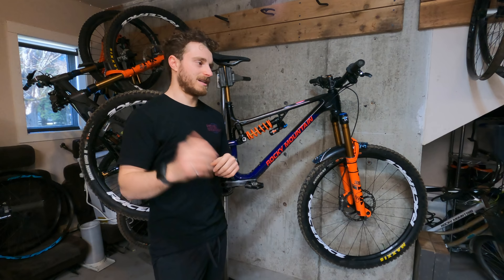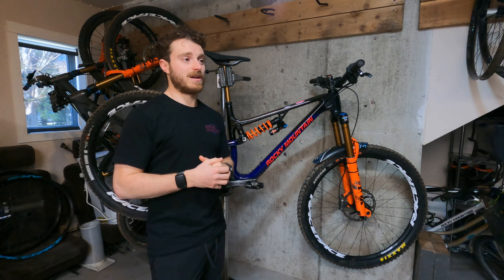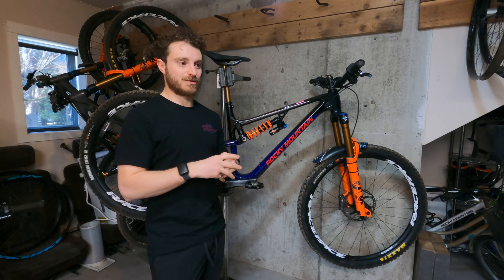The Altitude is an overall lighter, more pedal-friendly package than the Slayer, and that's a huge thing when we're pedaling for seven hours during an enduro day. I actually had the Slayer packaged in a box ready to ship to Europe in case I had any issues with the Altitude, but that never happened. Once I got the Altitude on the EWS tracks I was blown away at how good it really was.